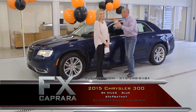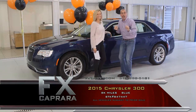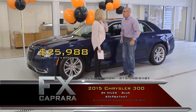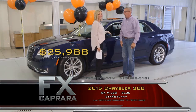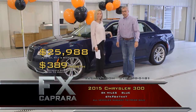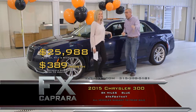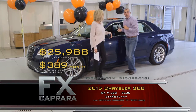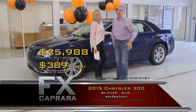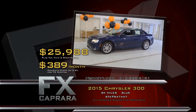The 2015 Chrysler 300, stuffed with every option — panel, leather, heated, cooled, 8,000 miles. Buy it? Unbelievable. $25,988 for a 2015 — that's the price of a Chrysler 200. Perfect AutoCheck, walk out with a payment on an 8,000-mile car, no money down, $389 a month. You're driving a 2015, and we're going to do everything in our power to keep you at $389 a month. Let's recap: 2015 Chrysler 300 for $25,988, or a low payment of $389 a month.